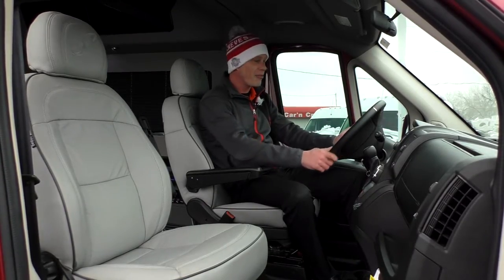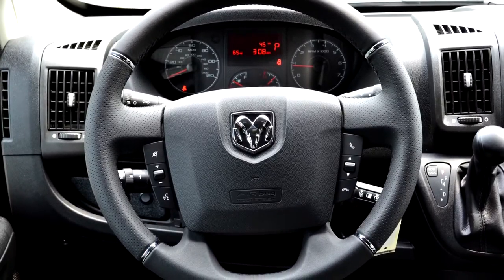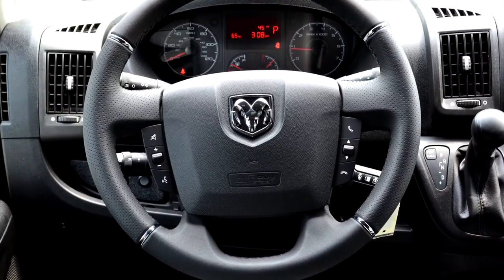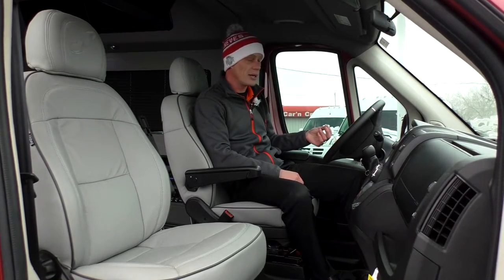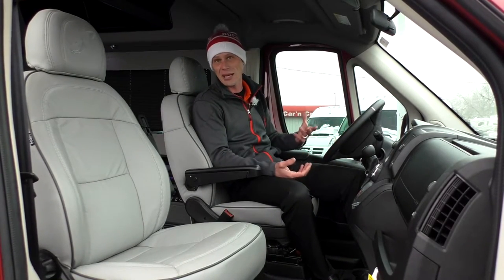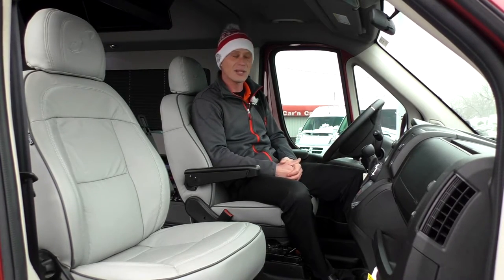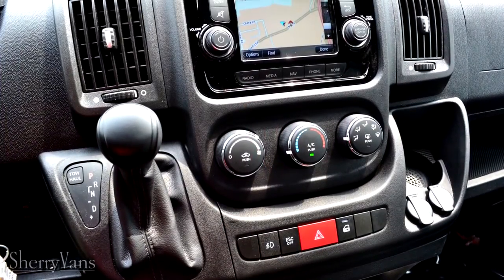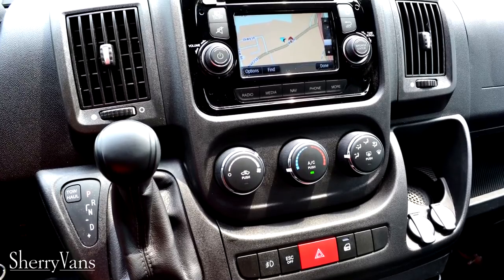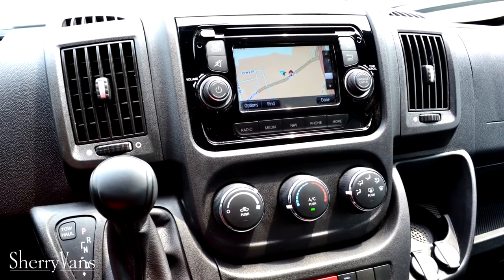Moving to the steering wheel, it's a nice leather-wrapped factory wheel with controls on both sides of the airbag. These controls operate your radio, allow you to change sources, and give you the capability to answer hands-free Bluetooth phone calls without taking your hands off the wheel. The radio up front is a factory UConnect 5.0 with a five-inch touchscreen.